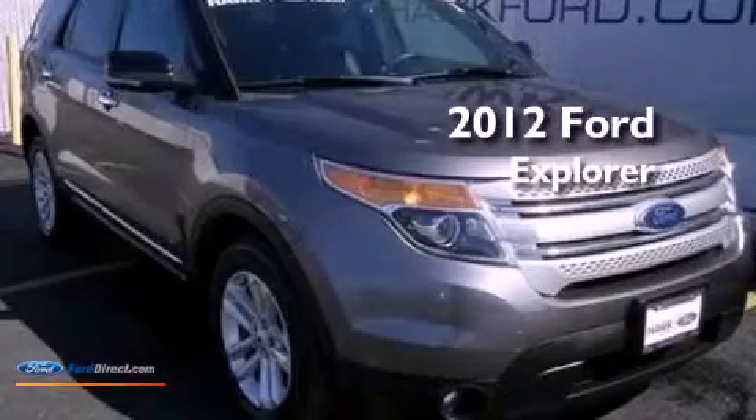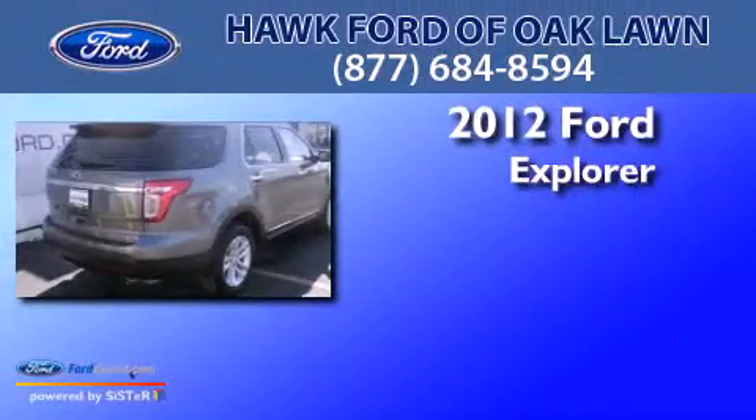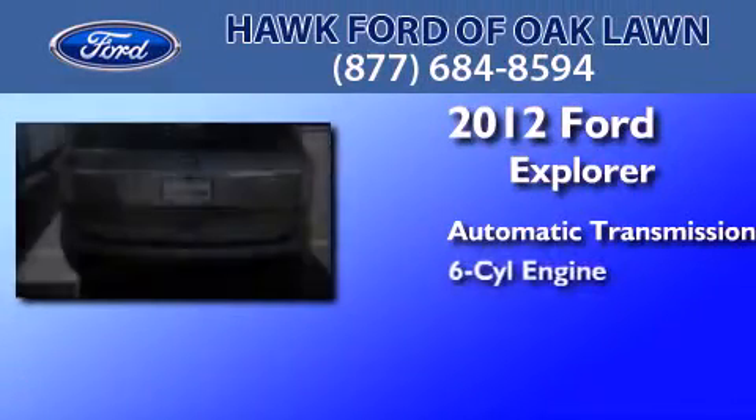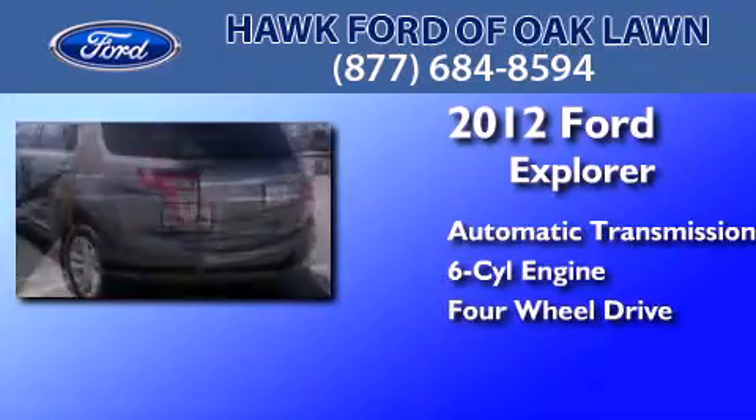This is a certified pre-owned 2012 Ford Explorer. This SUV has an automatic transmission, a 3.5 liter V6, and the added safety and control of four-wheel drive.